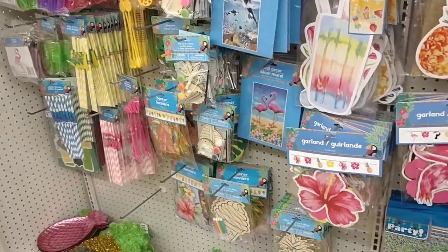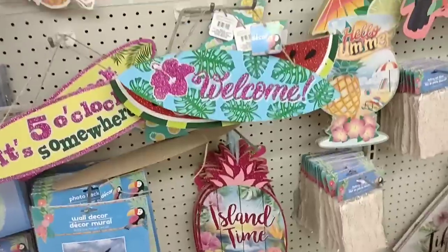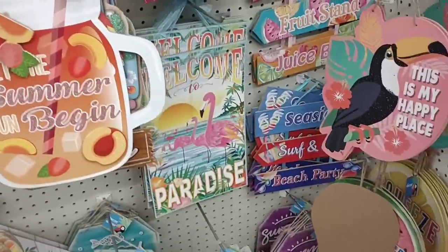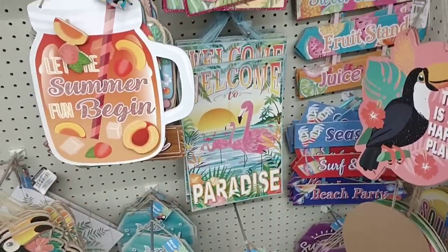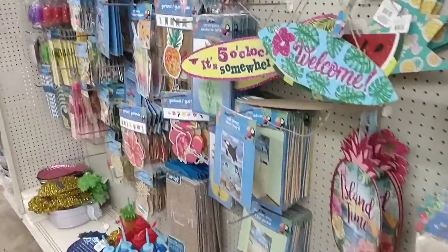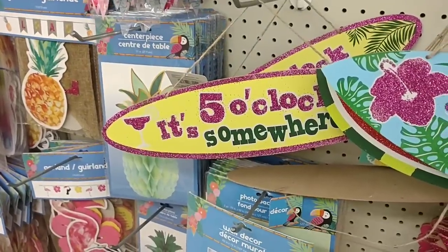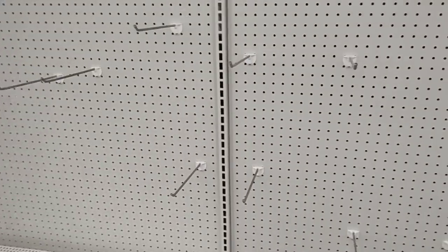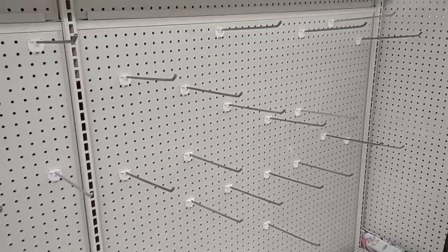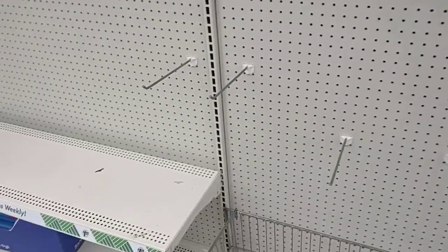Looks like we found the Jimmy Buffett section here — island time, very beach themed. 'Welcome to Paradise.' This is definitely with Jimmy Buffett in mind. It's five o'clock somewhere! There's an all-seasons display here but it is completely empty. They're probably going to put up new stuff here — this is usually full of stuff, so I'm kind of surprised.